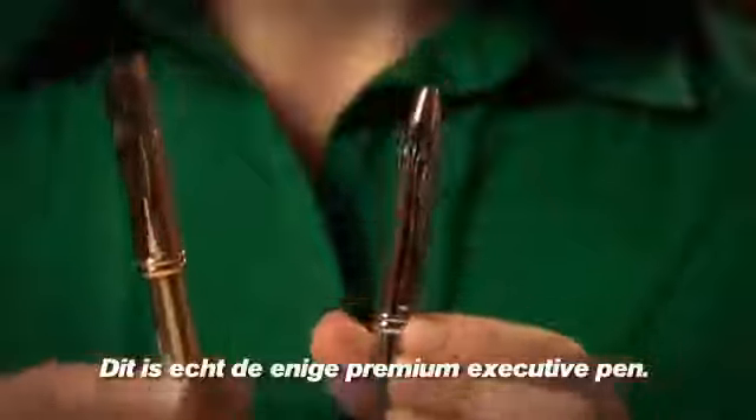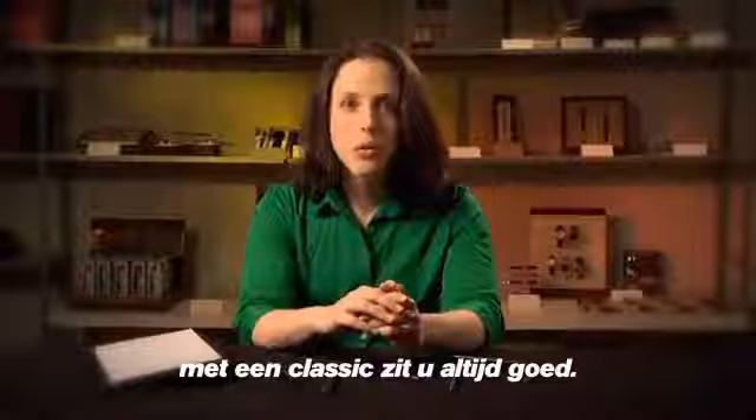This one's really the premium executive pen. Regardless of which of these collections you pick, you can't go wrong with a classic.